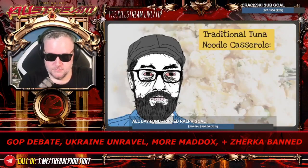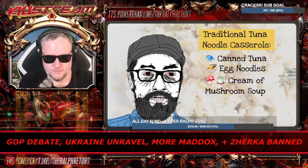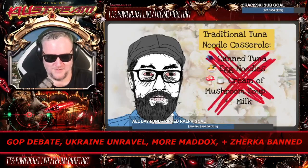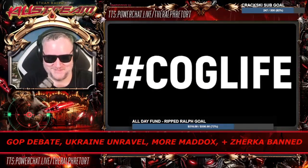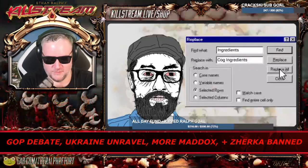The traditional casserole dish requires the following ingredients: canned tuna, egg noodles, a can of cream of mushroom soup, and milk. But obviously we are not blessed with Rockefeller money in our pocketbooks. We are living the hashtag Kog life, so we're going to have to do some substitutions for the ingredients — and by some, I of course mean all of the ingredients.